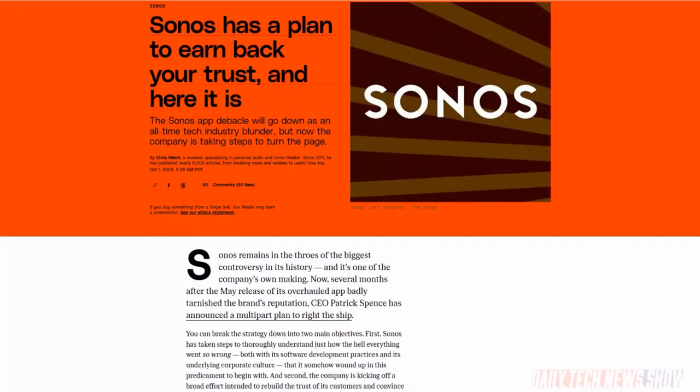Sonos announced an additional one-year warranty for products still under warranty, a promise to release updates more gradually with a chance for customer feedback, and an opt-in program to try experimental features. Planned hardware releases will resume in the coming weeks, starting with the Sonos Arc Ultra and the Sub 4. And everything is forgiven? Maybe not.